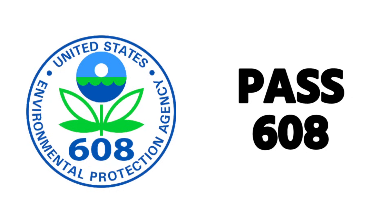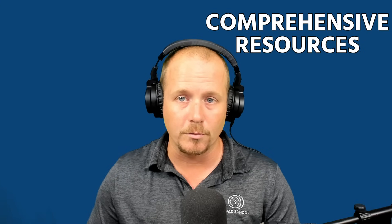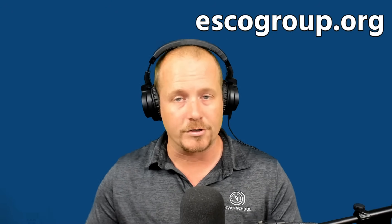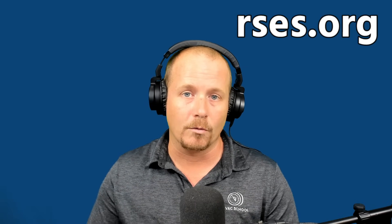We're starting with Part 1 of Core — an introduction to the 608 and the main things you need to know to pass it. For comprehensive resources, check out ESCO — a lot of supply houses and schools use the ESCO test and prep material. Also, Mainstream Engineering or Quick Products at epatest.com is excellent for practice exams and prep material, and you can find a proctor through that site. RSES at rses.org is also a good source.